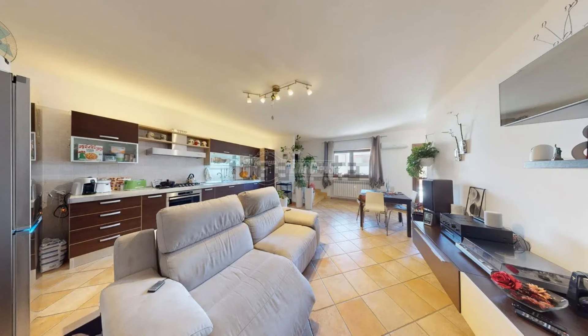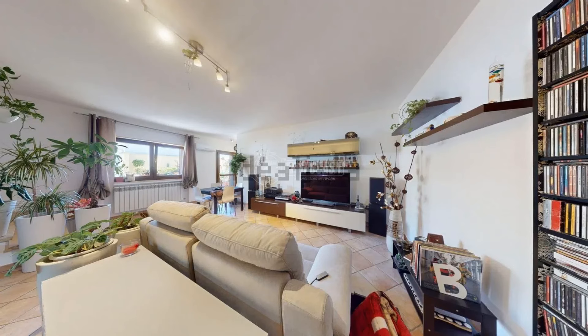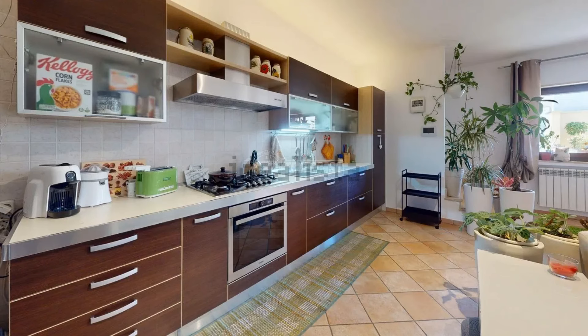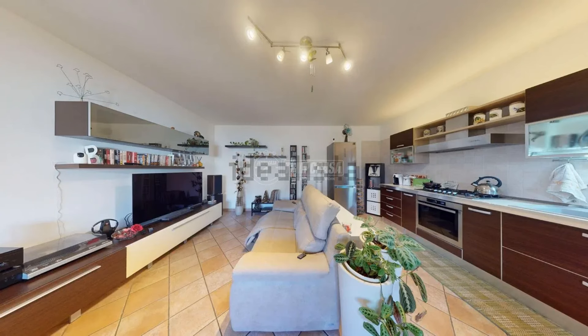Located within a small condominium building, this unit is on the first floor. As you enter the property, you walk down four stairs to gain access to a large and bright living area. The kitchen looks quite modern compared to many places we have viewed at similar price points in previous videos, and you would also have plenty of room to maneuver throughout the kitchen.